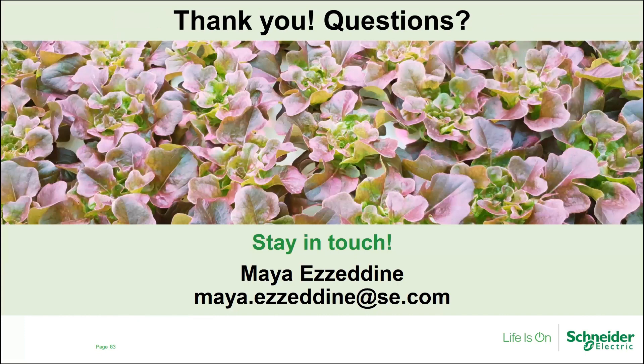That was a lot of information, and I'd love to hear any feedback or questions. Here's my email address — feel free to reach out for any reason, including if you want a copy of the grower tool we talked about. Hopefully that will be posted online soon, most likely on the GLAZE website as well as the Cornell University CEA website. Thank you.